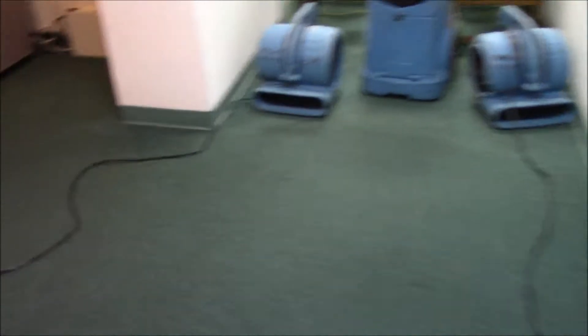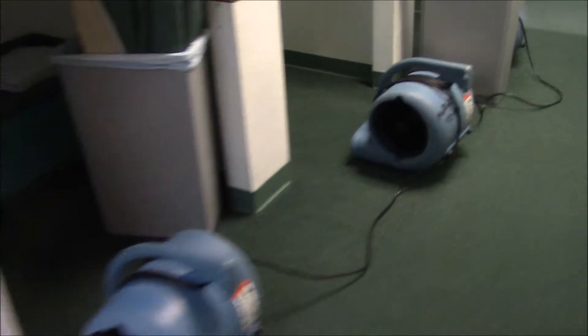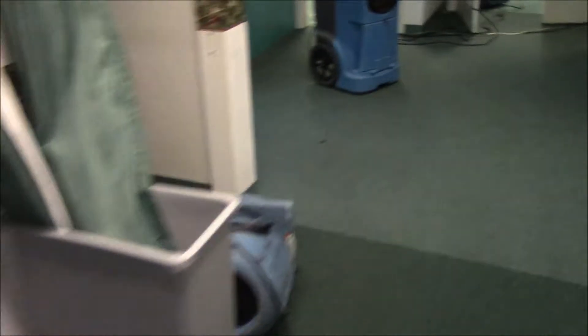So here we go — we've got a dehumidifier and a couple of fans at the end of the hallway, a fan in there, three fans for the change rooms, another dehumidifier, a fan down this hallway, a fan in this room, and one of the storage units.